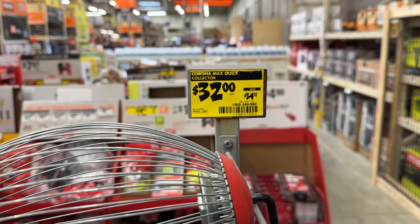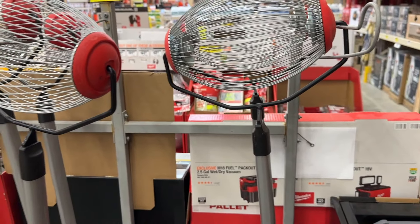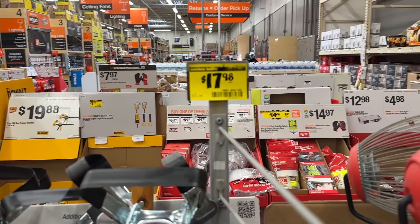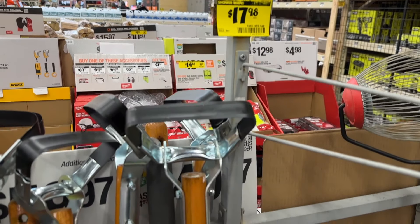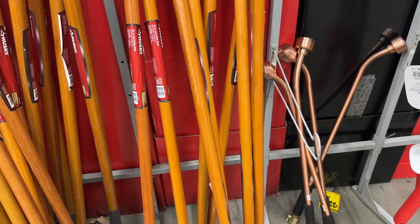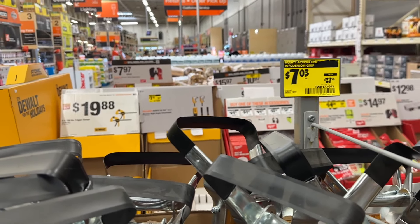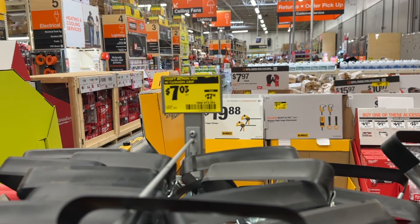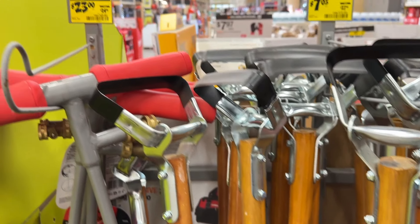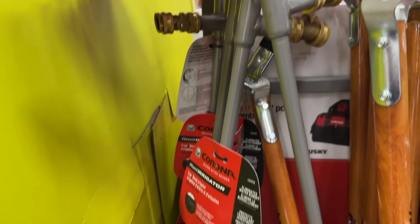Then we also see a few other clearance items. There's this little collector here if you want to collect some pecans or other items. Then another set for outdoor items — some of these Huskies are on sale, and even the long water nozzle there. But we have a few more Husky items on sale, so if you need some of these for getting your garden started or getting your yard cleaned up, these are definitely items you should check out. Come and see if they're still available at your store.